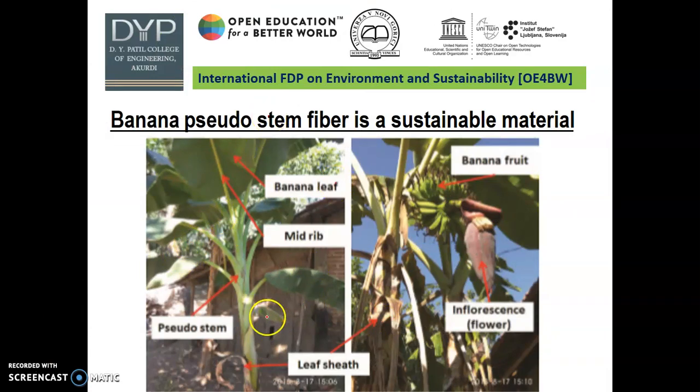This is the banana plant. This is the banana leaf. This is the midrib of the banana leaf. This is the pseudo-stem of banana. These are the flowers and these are the banana fruits.